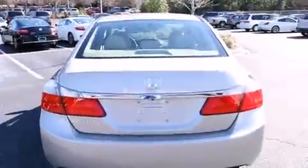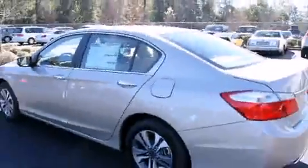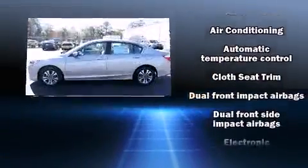Top features include front dual zone air conditioning, a tachometer, a trip computer, fully automatic headlights, remote keyless entry, and more.